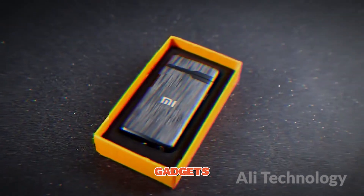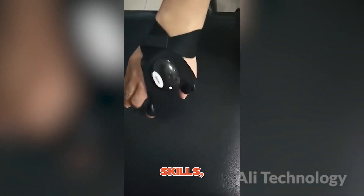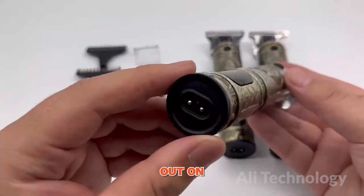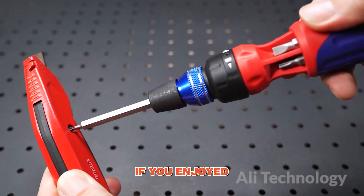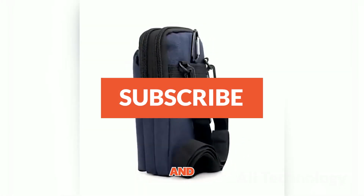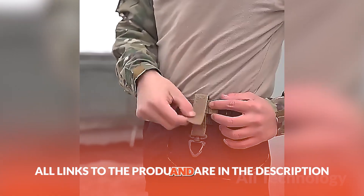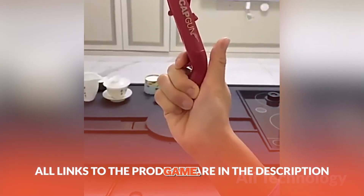And there you have it, gentlemen — the top 10 best gadgets for men from AliExpress. These game-changing tools will take your DIY skills, style, and overall experience to a whole new level. Don't miss out on the opportunity to upgrade your life with these incredible gadgets. If you enjoyed this video and want to see more amazing content like this, make sure to hit that subscribe button and give us a thumbs up. Stay tuned for more exciting gadget reviews and recommendations. Thank you for watching, and remember — it's time to level up your gadget game.